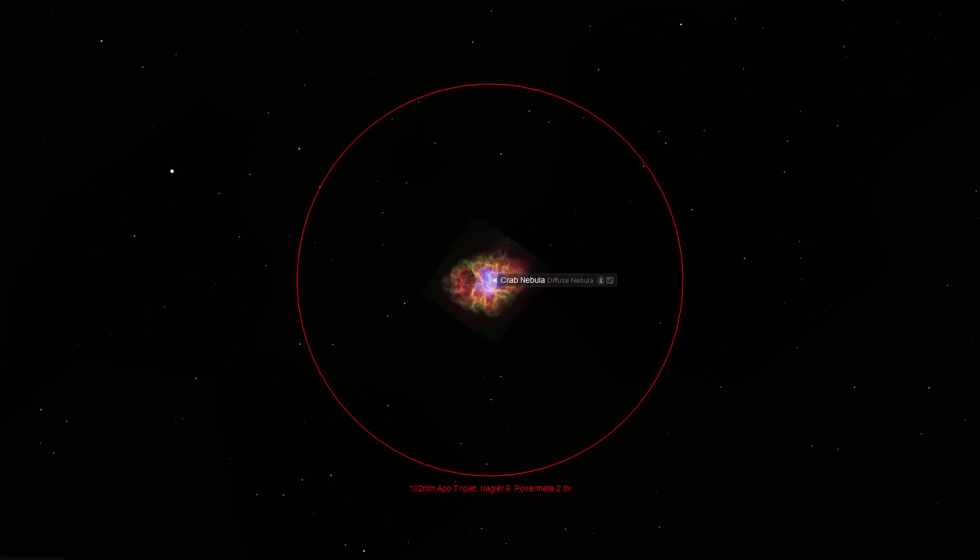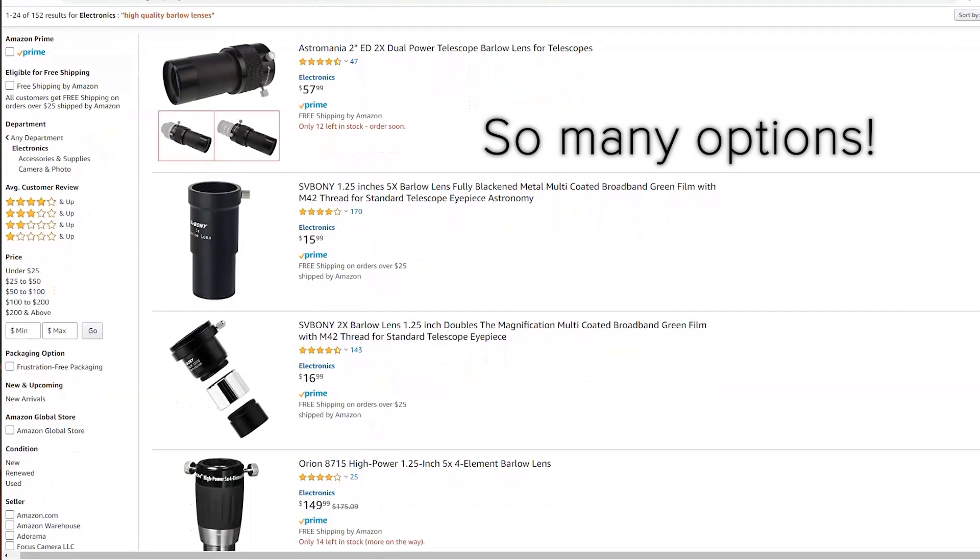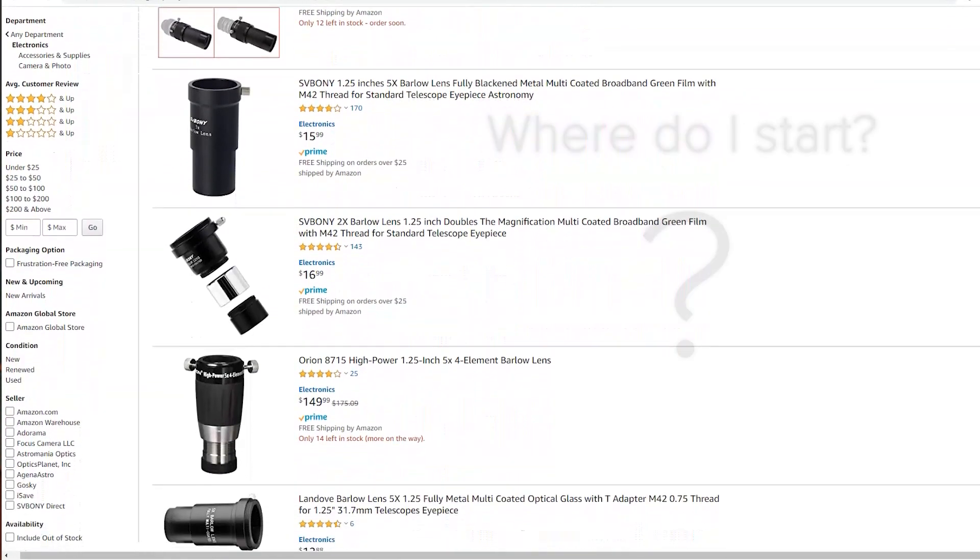Consider the use of a Barlow lens to multiply the effective focal length of your equipment by two, three, and even four times. A warning: the trade-off when using low quality Barlow lenses is usually a decrease in the brightness and the image quality of your observations. In order to achieve the highest quality results, I recommend spending some extra money on a more premium Barlow lens to avoid these negative effects.